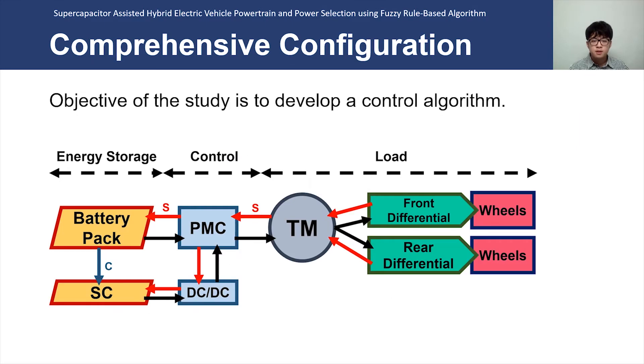With this slide, a more comprehensive configuration of the powertrain, which can be largely divided into energy storage, control, and load, can be seen. In this research, the objective was to develop a control algorithm that works in real time with weight-varying electric vehicles to optimally select the supercapacitor phase during high power demand.